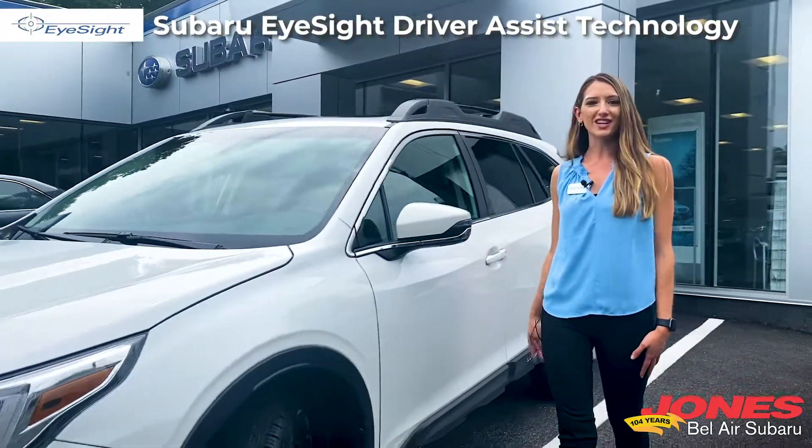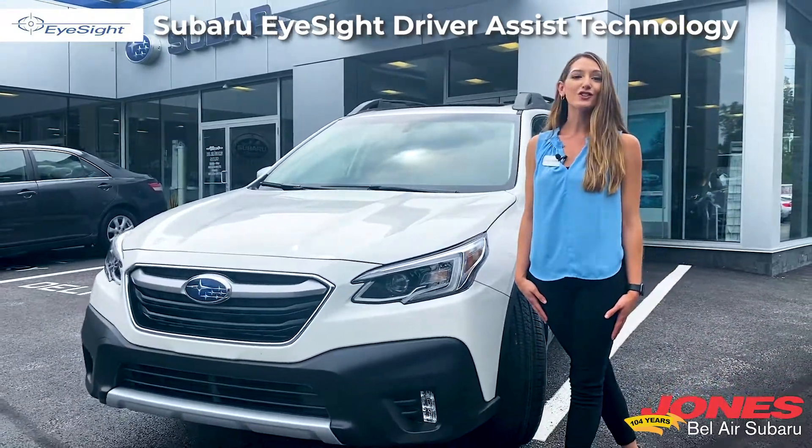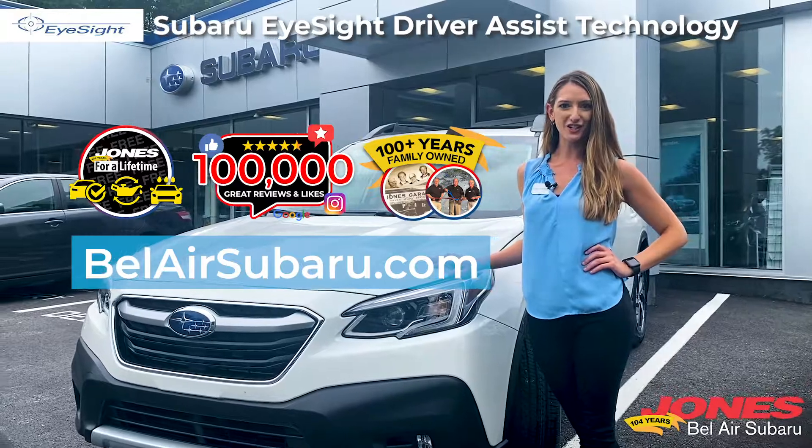The Subaru EyeSight system is just the beginning of Subaru's safety features. Other examples include the driver focus mitigation system and hill descent control. Come take a test drive with us here at Bel Air Subaru and experience the features for yourself.